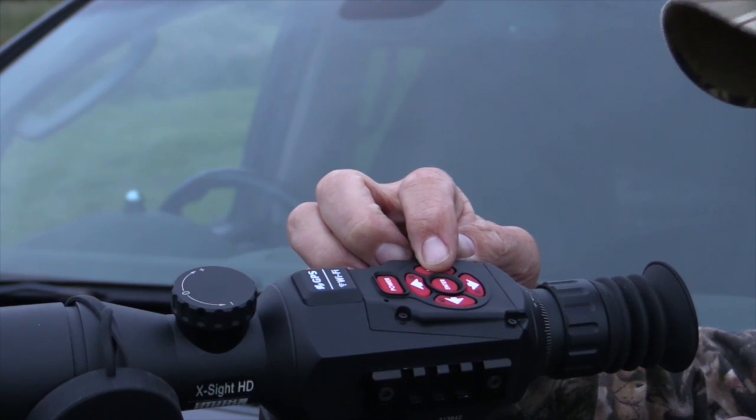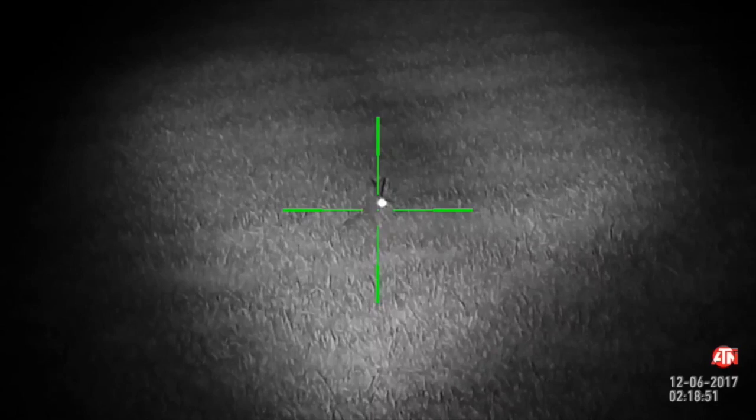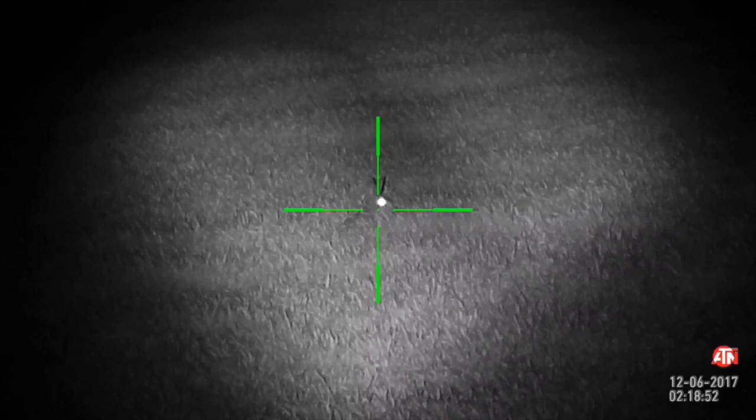Favourite feature? The fact that you can, with just the push of a button, record what you see as a shooter — where the reticle actually points in. It's a great fun feature within a scope in that you can then review some of the footage from your hunt, rather than just thinking 'oh yeah, do you remember?' — you've physically got it there recorded and done.